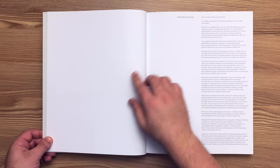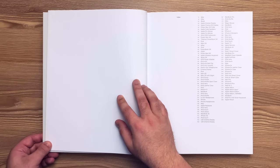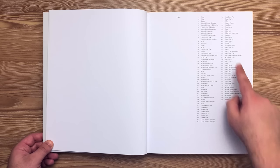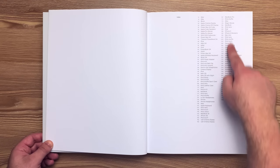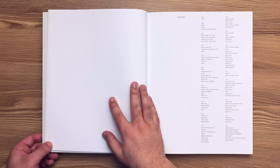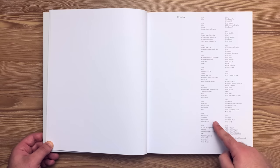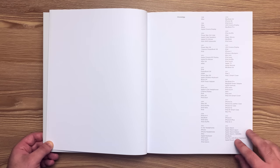Here is an introduction by Johnny Ive. This is the index, which lists all the products featured in the book and their corresponding page number. And next we have the chronology, which is each year with each product listed underneath.